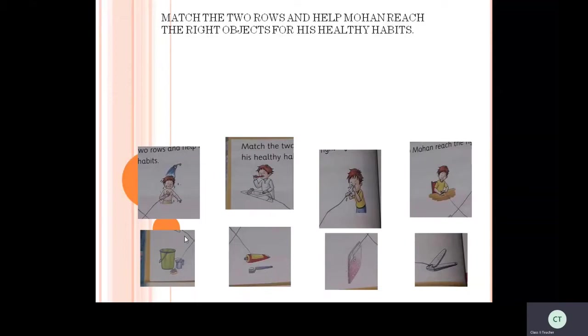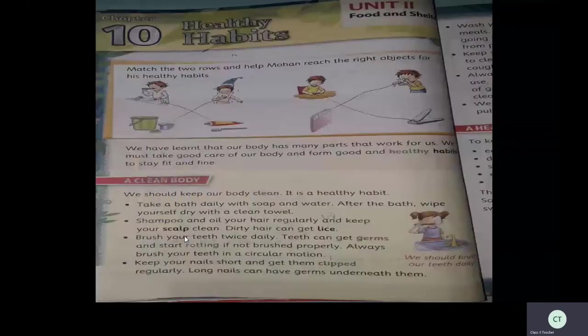Next, he needs food — he needs a plate. Where is that, children? Yes, your answer is correct. So all of you did well! We found that our body has many parts that work for us. We must take good care of our body and form good and healthy habits to stay fit and fine.